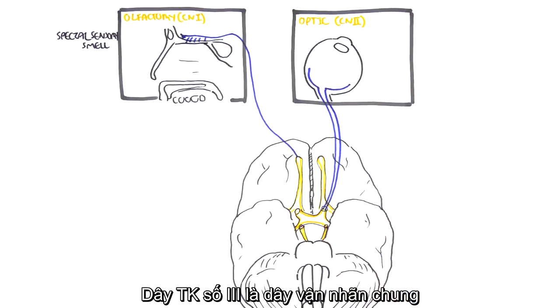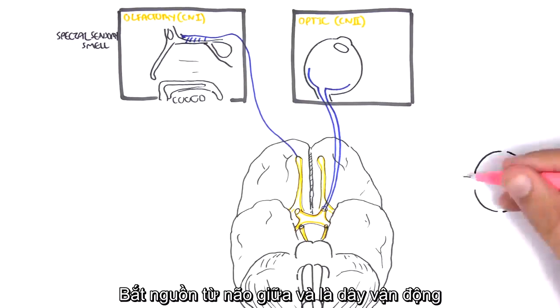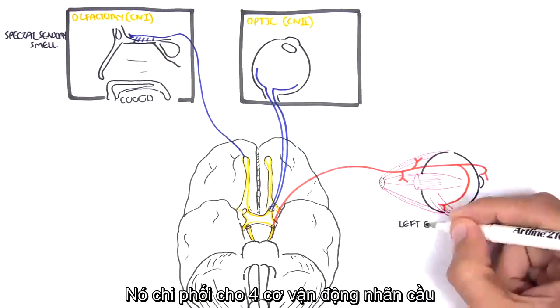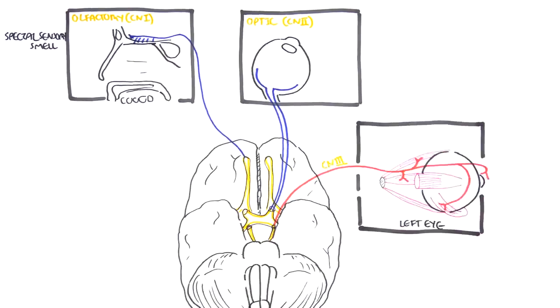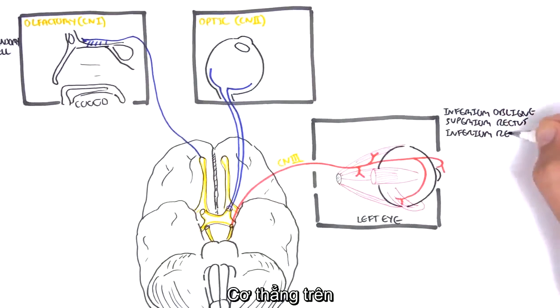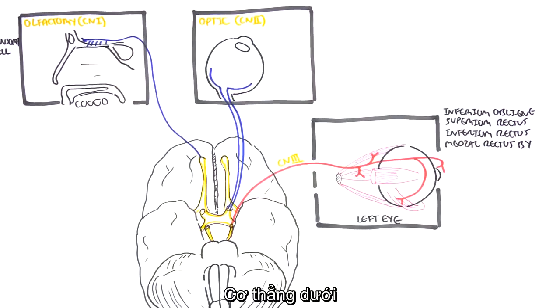Cranial nerve number three, known as the oculomotor nerve, arises from the midbrain and is a motor nerve. It supplies most of the muscles of the eyeball: the inferior oblique, superior rectus, inferior rectus, and medial rectus.